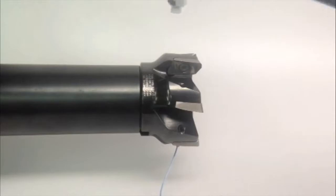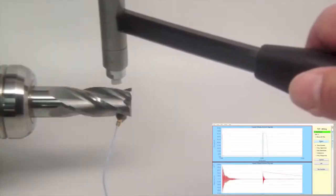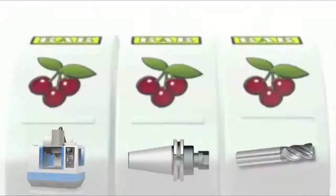As we said earlier, every different tool, tool holder, and machine combination vibrates at its own unique frequency. The challenge is that there are billions of potential combinations.